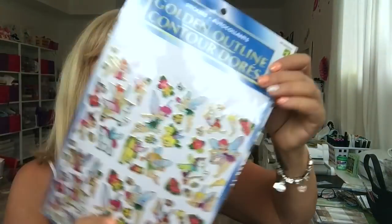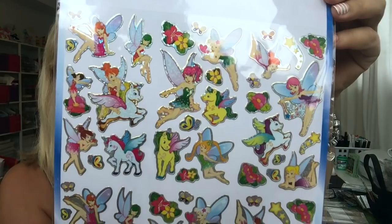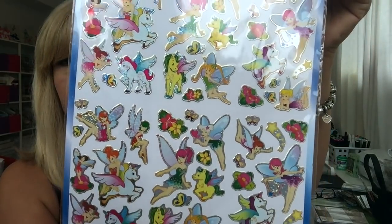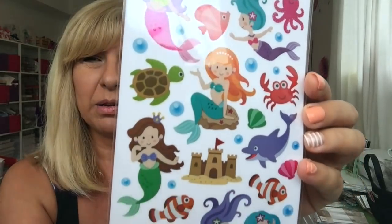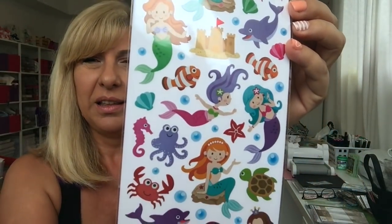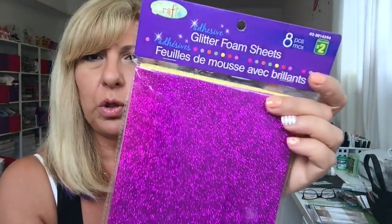I got these stickers and that was $1.00. The peanuts were $1.00. And this was $1.00 — I absolutely love these Little Mermaids. They're so cute. I got this pack of glitter foam sheets and you get 8 for $2.00. I'm going to try one in my die cut machine — the ones I got from the Dollar Tree did not work well.